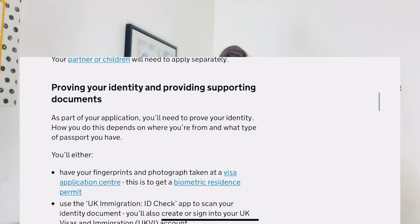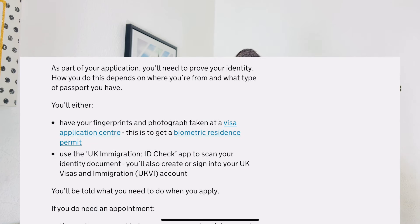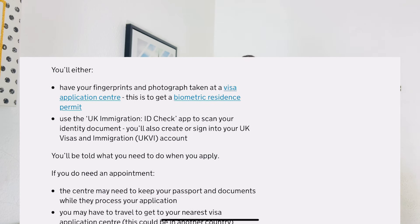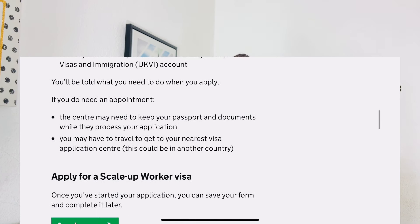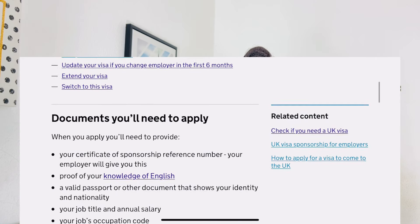As part of your application you will need to prove your identity. How you do this depends on where you are from and what type of passport you have. You can go to a visa application center to get your fingerprints and photograph taken, which will get you a biometric resident permit. You can also use the UK ID Check app to scan your identity document and sign into your UK Visa and Migration account. Those without access to these options may need to travel to the nearest visa application center.